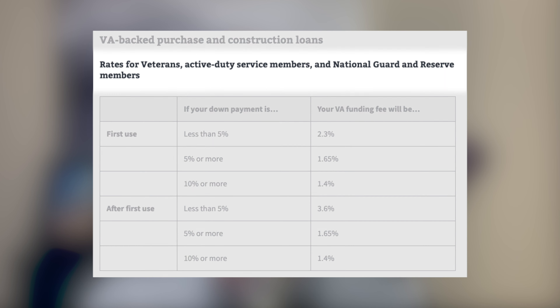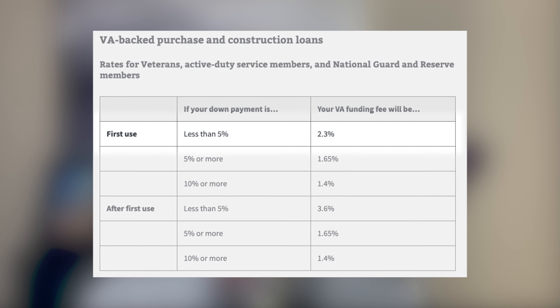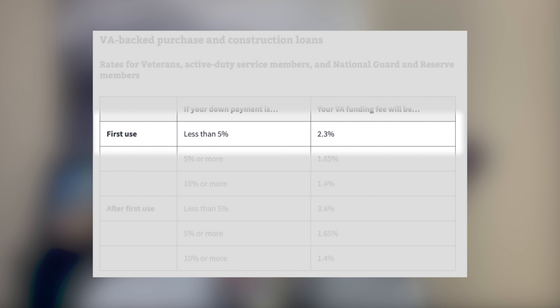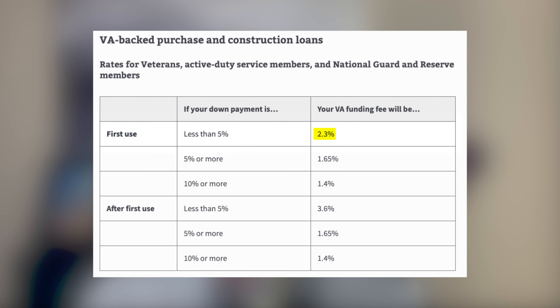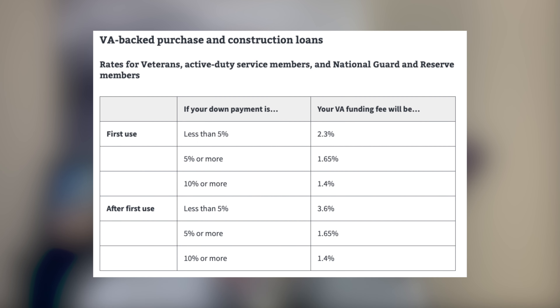Before, there used to be different designations depending upon the type of veteran you were, whether it was regular military or reserves and national guard. Now everybody pays the same funding fees, but it does depend on the amount of down payment. If you're looking at a zero down payment VA loan and it's your first time utilizing VA financing, the funding fee is 2.3%. If you put 5% down, it drops to 1.65%, and at 10% down, it goes to 1.4%. That is all for first time use. For subsequent uses, the funding fee for 0% down is 3.6%, but with 5% down it's 1.65%, and with 10% or more it's 1.4%. With VA financing, the minimum down payment is 0%, but there may be some advantage to putting 5% or 10% down if you have it available and you qualify for the VA loan.